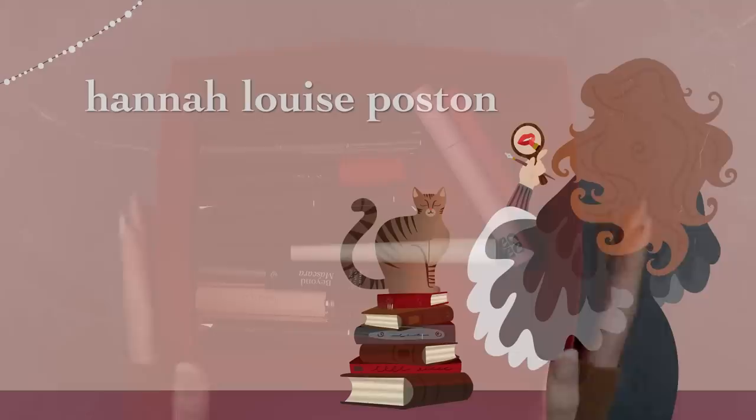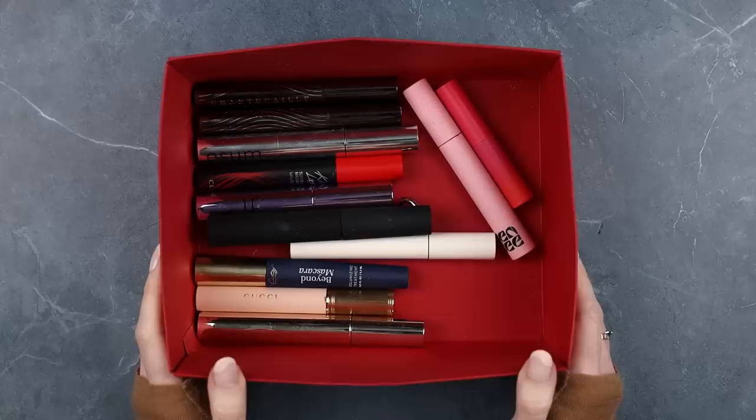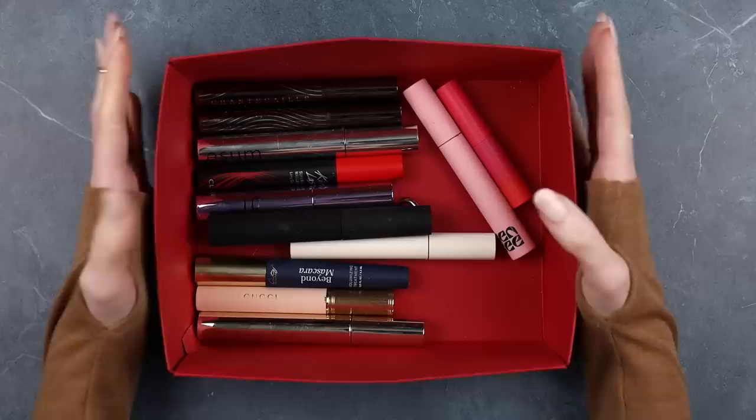Hey y'all, continuing the declutter series. Mascara is getting its own video because there are just enough mascaras for it to have its own video, and this way I can be detailed about every single one. I'm excited about this one because it's going to be an extreme mascara declutter.